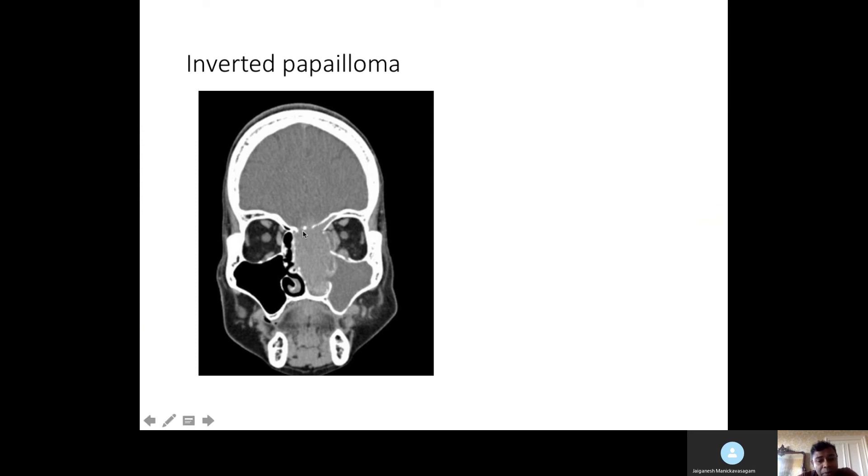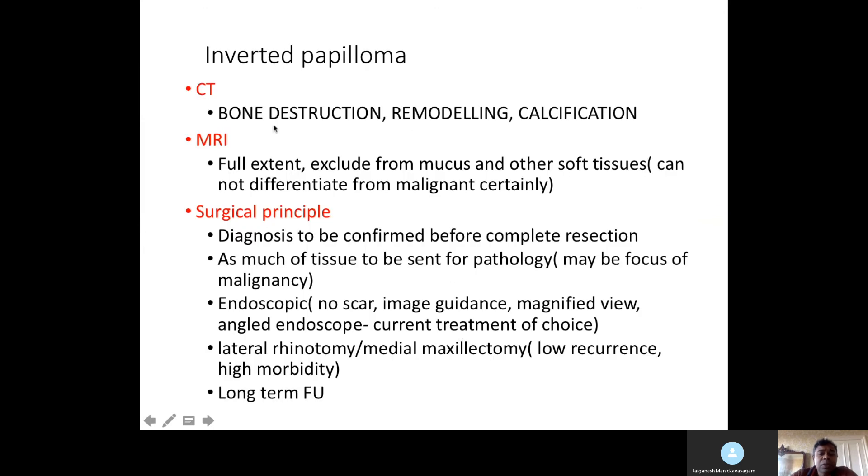To assess brain involvement and orbital movements, MRI brain and orbit is very useful. When describing a CT scan, always look for bone destruction, remodeling, and calcification. MRI is needed because it gives you the full extent of disease, distinguishes mucus from soft tissues, and shows any intracranial or skull base involvement. The surgical principle for any unilateral nasal mass is that diagnosis must be confirmed before complete excision — so biopsy is recommended, unless it's a JNA.